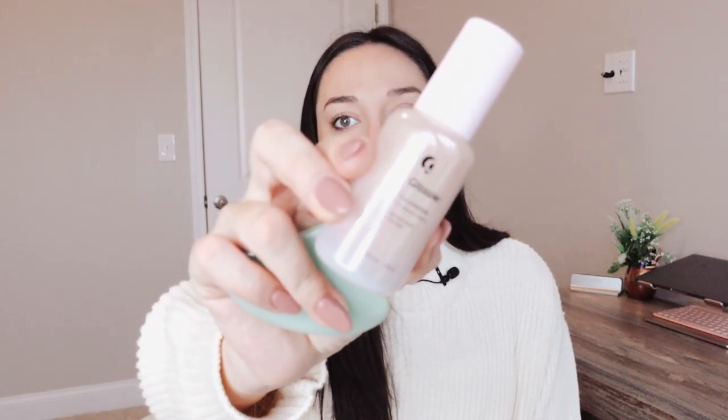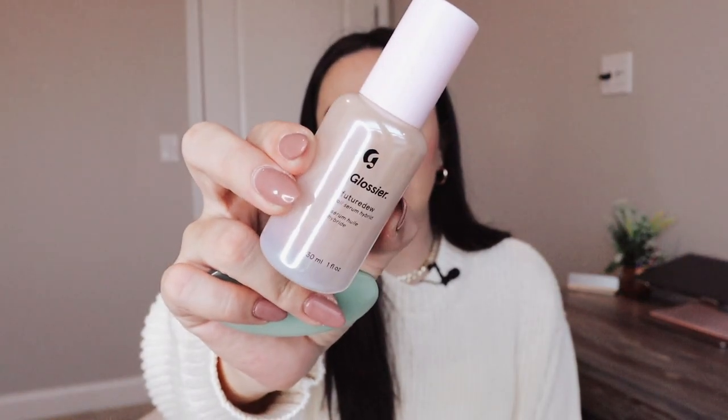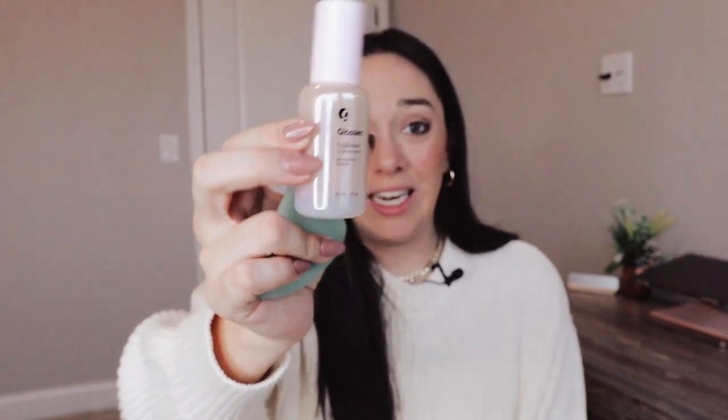The next stocking stuffer idea would be some sort of skincare items. I love skincare tools — I think they're so fun and they make for a great gift for anybody. These are just two of my favorites: I have the little gua sha and then I also have the little jade roller. There are tons of different options on Amazon for these. They are fantastic for the morning time and for your skincare routines. I would also recommend pairing a face oil with either of these — this is one of my favorites, the Glossier one. I'll link all three down below. She's probably going to love them.